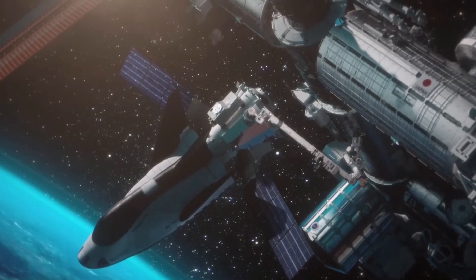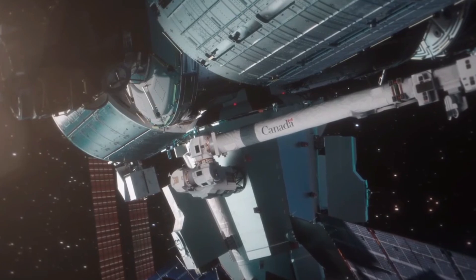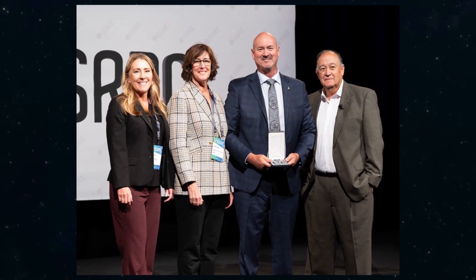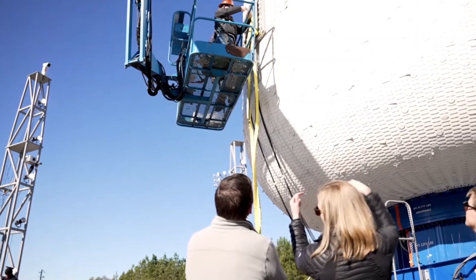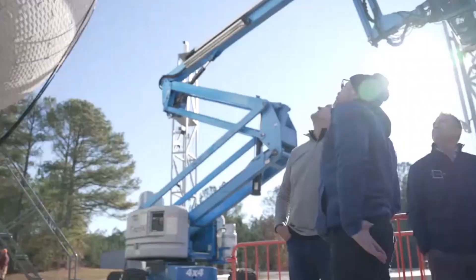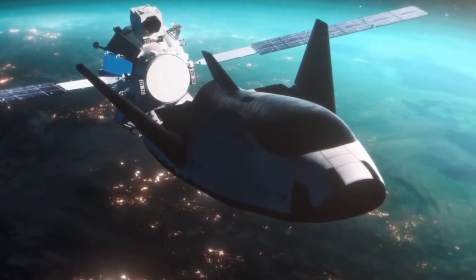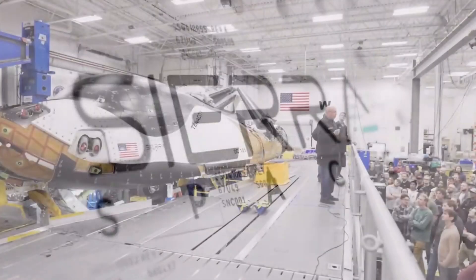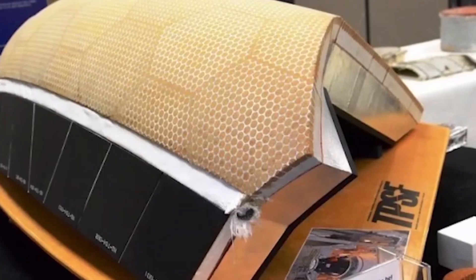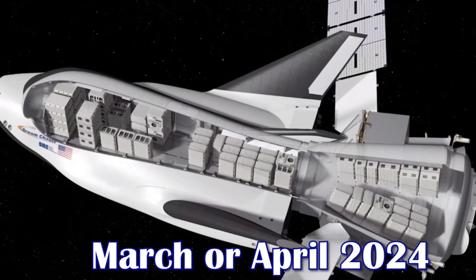Sierra Space's Dream Chaser spacecraft will undergo environmental testing in its thermal vacuum chamber at NASA's Armstrong Facility. According to Ken Shields, Senior Director of Business Development of In-Space R&D Manufacturing and Emerging Markets at Sierra Space, the testing should be completed by the end of the year, after which the spacecraft will be shipped to Cape Canaveral. Sierra Space has not yet announced an exact target launch date, but Shields mentioned it is currently planned for March or April of 2024.